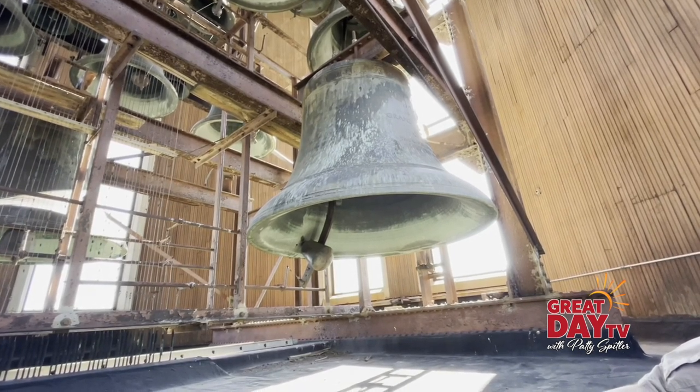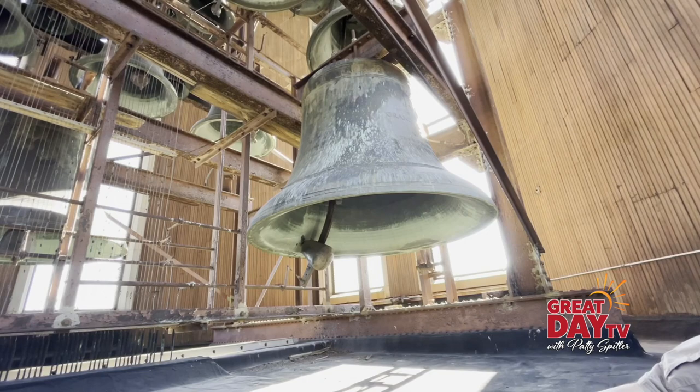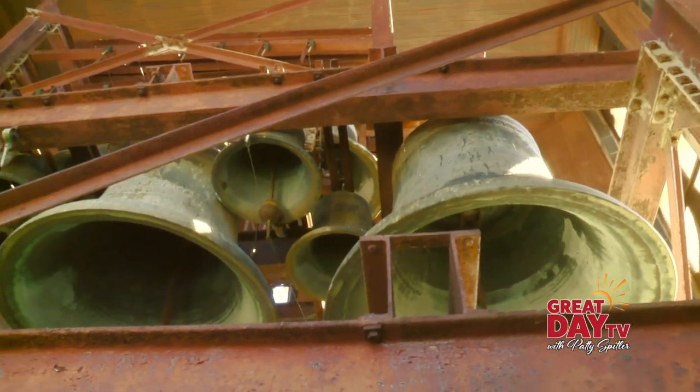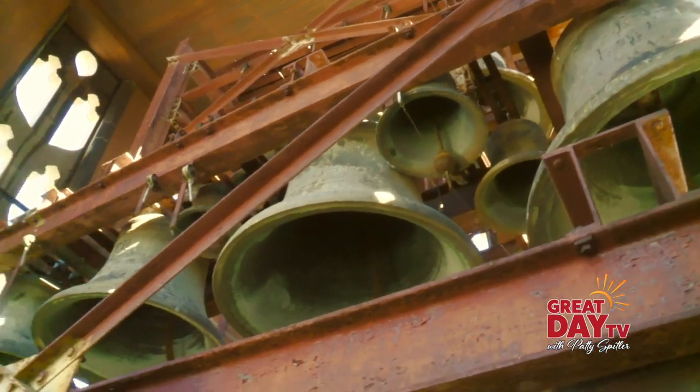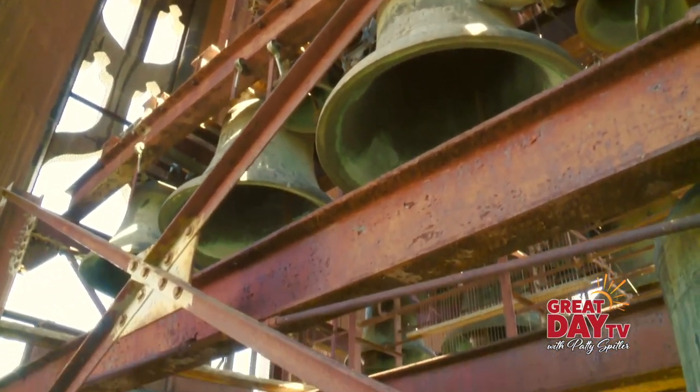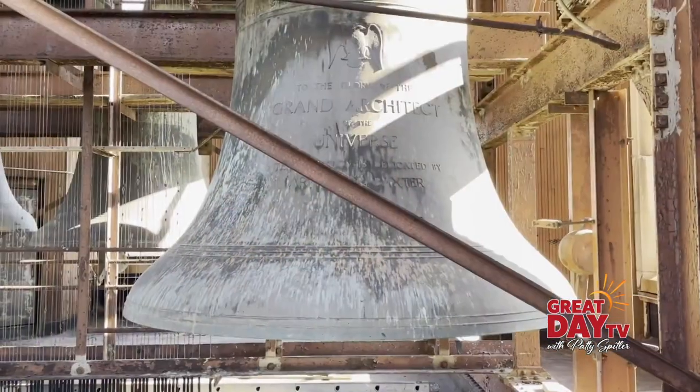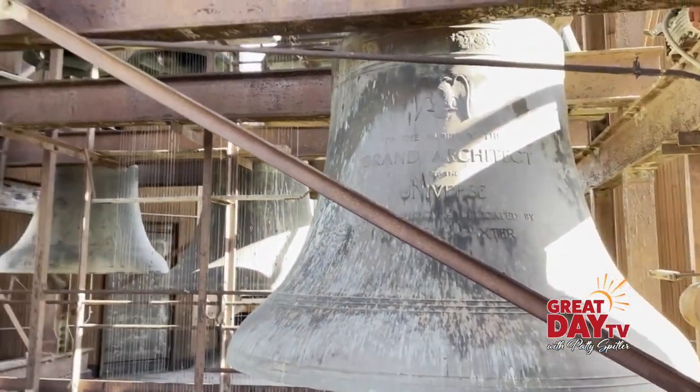The bells cost $26,000 to make back in 1928. These were actually cast in England, along with the I-beam framework that they hang from, and then they were shipped to Indianapolis by rail and put into place by a crane.